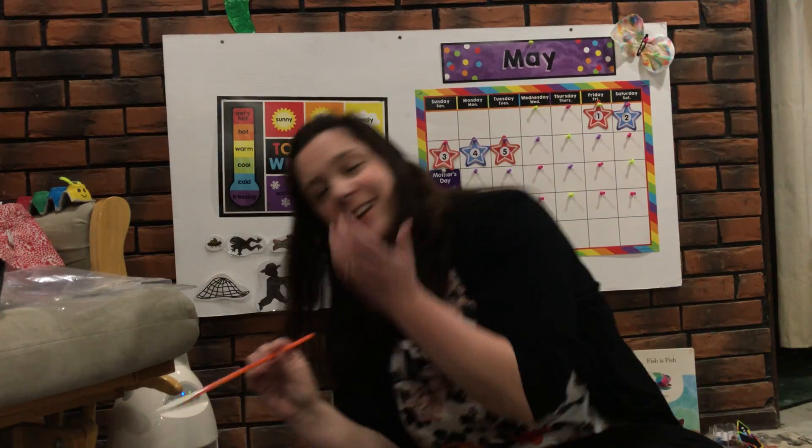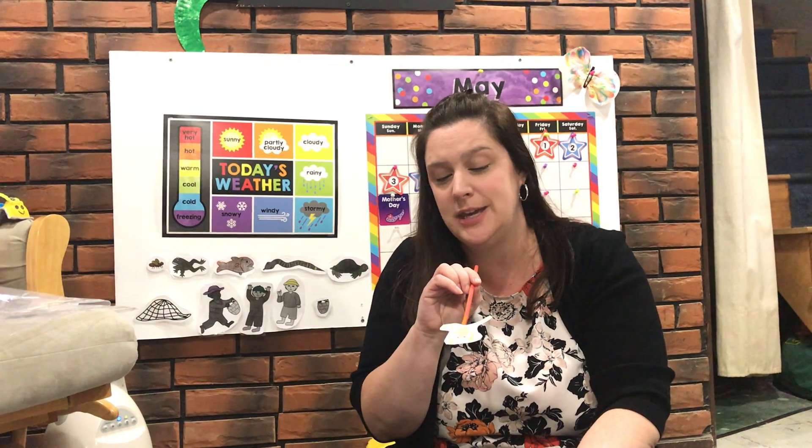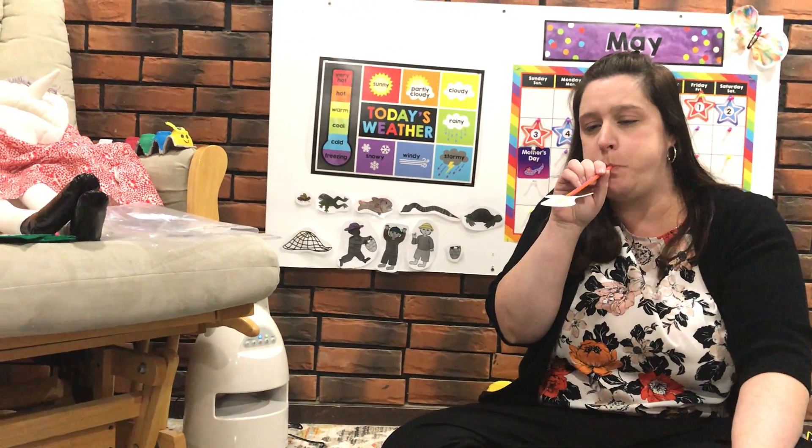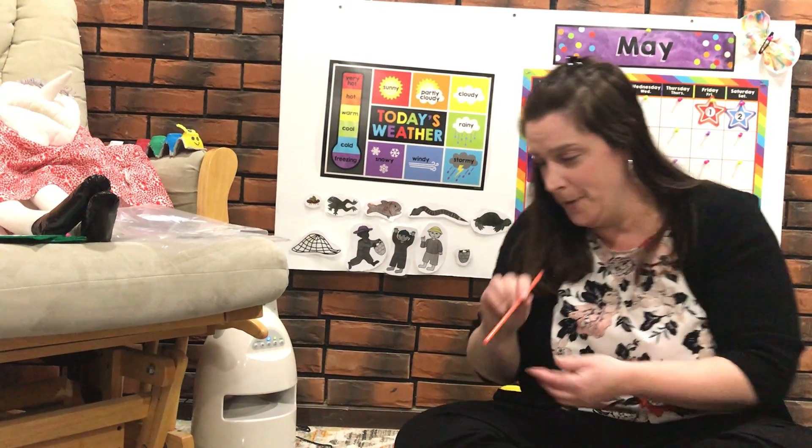Now boys and girls, this is the fun part — this is when you get to make your frog jump. You're going to take your frog on the straw, put it in your mouth, and blow out air as hard as you can. What's going to happen is your frog is going to fly off. Want to see it go? Ready? One, two, three.